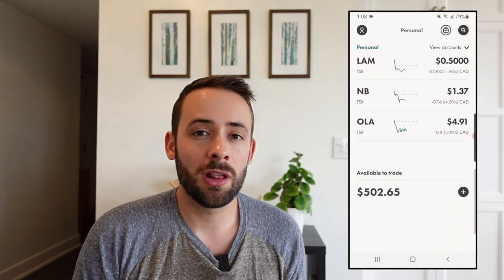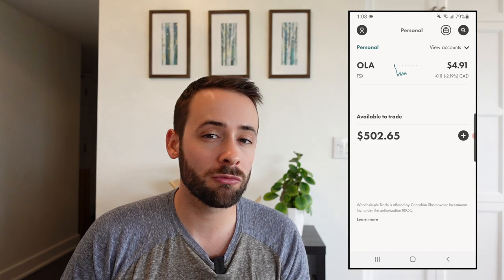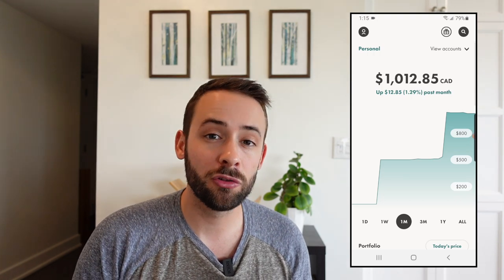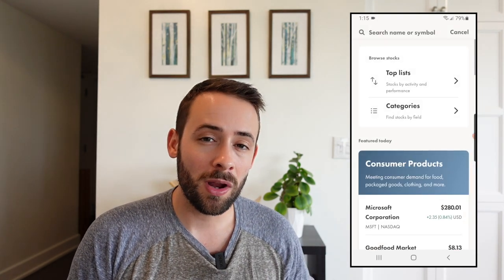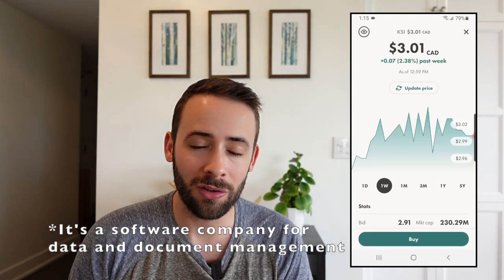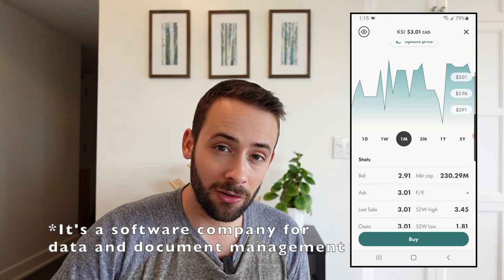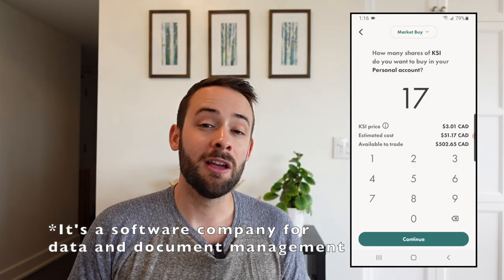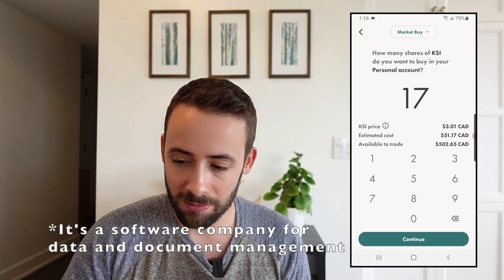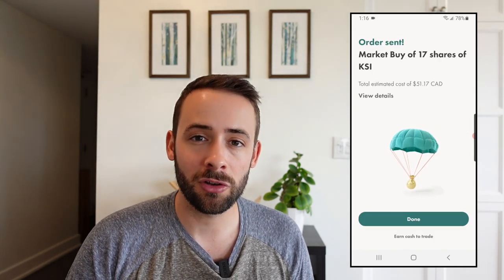I have $502 cash still in the account and that's what I'm going to be investing with today — finding 10 more random penny stock ticker symbols and investing $50 into each. But first I want to rectify a mistake from my last video: ticker symbol KSI, or neat.com incorporated, is actually available on Wealthsimple Trade. So I'm going to invest $50 into that company now to fulfill what I said, making it number one of the 10 companies I invest in today.